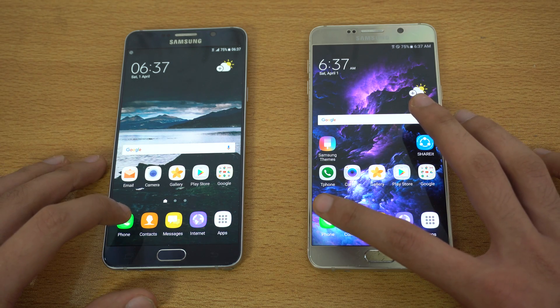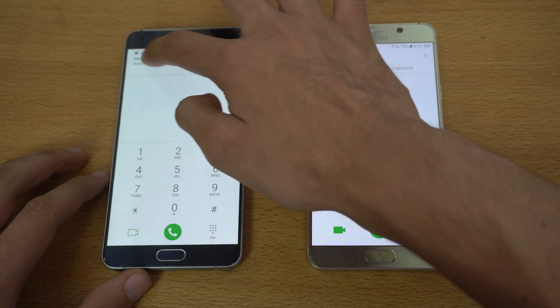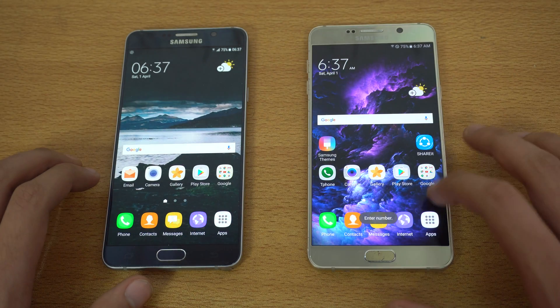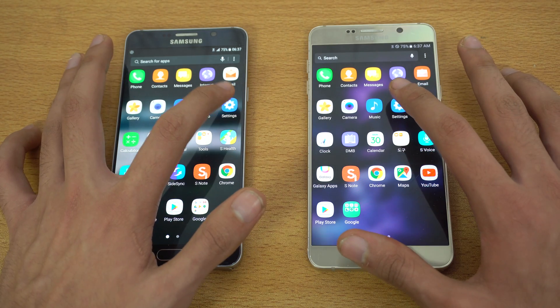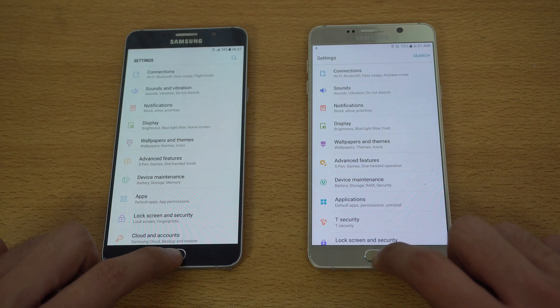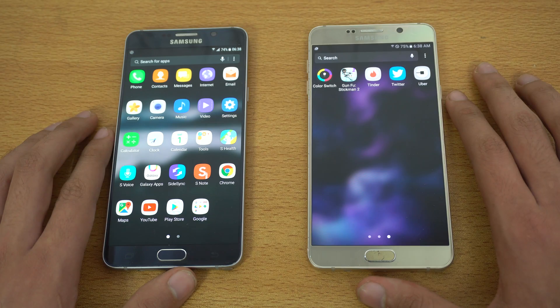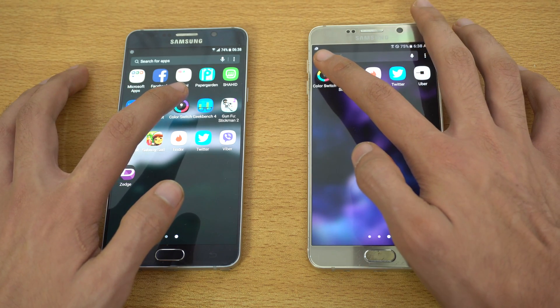Starting off with the basic phone dialer — three, two, one, go — and that is faster on the Nougat Samsung Galaxy Note 5. Going back, checking out Settings — and again, faster on the Nougat Galaxy Note 5.